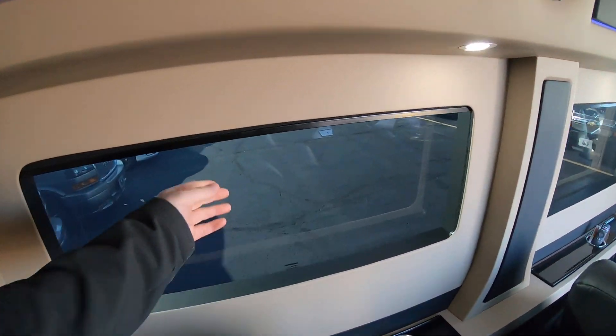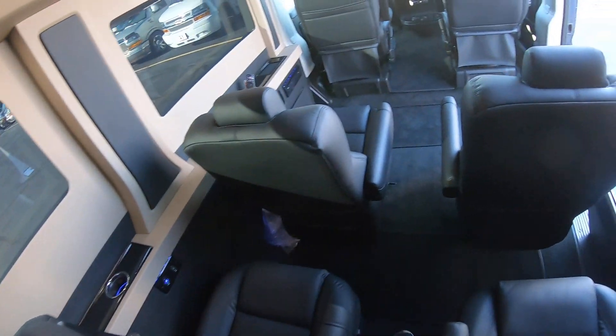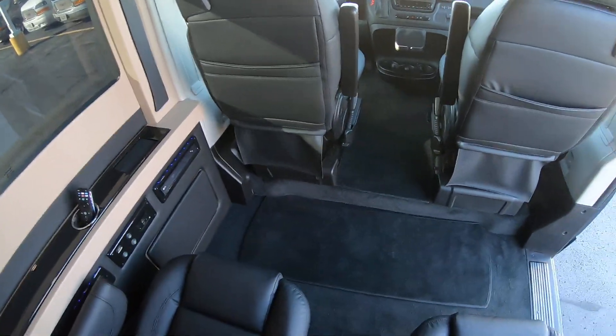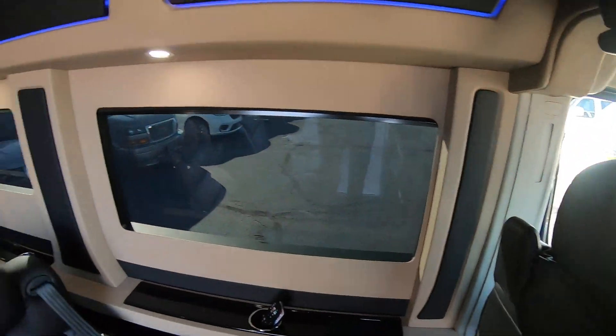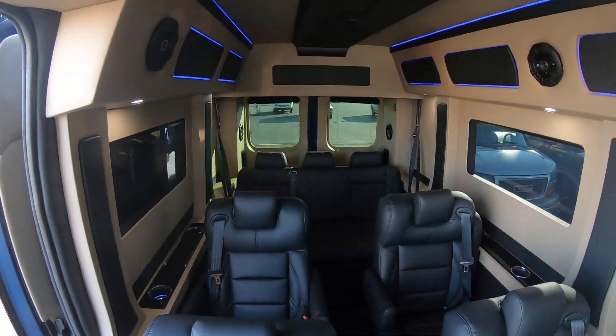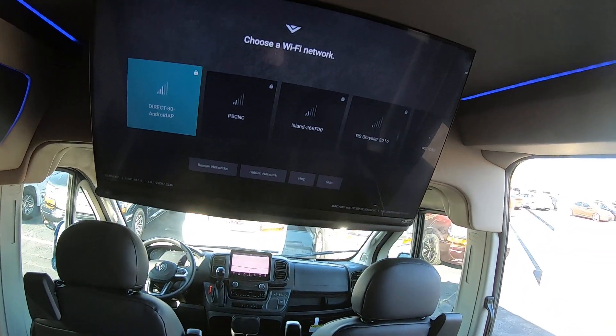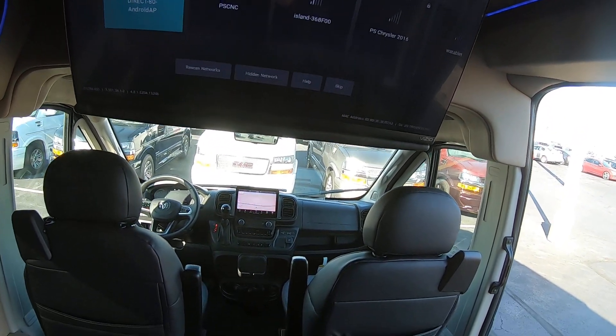This has pleated accordion blackout shades on all of the windows. This is really neat — it's like being in an airplane or a private jet. We've got a 29-inch Vizio smart TV in here.